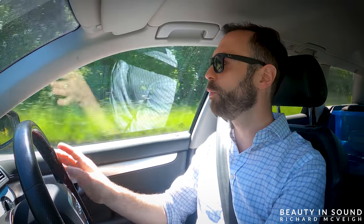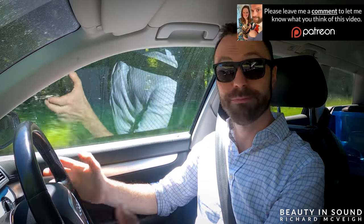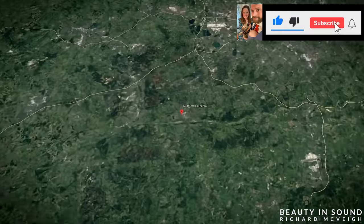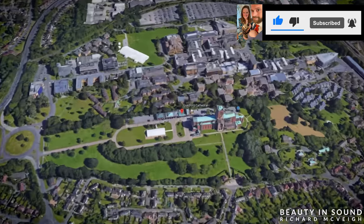Hello and welcome to The Hog's Back — a funny nickname for the A31, but it is what it is. And right ahead of me, just over there, is Guildford Cathedral in the county of Surrey.